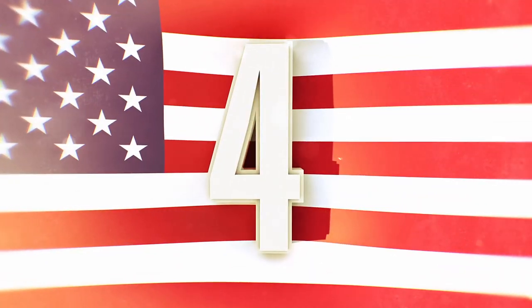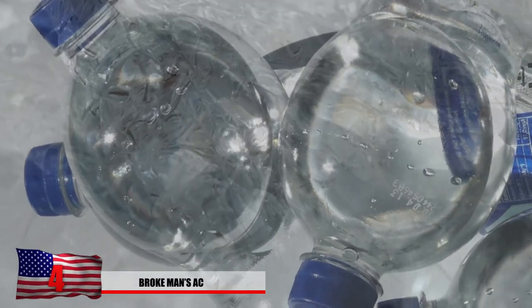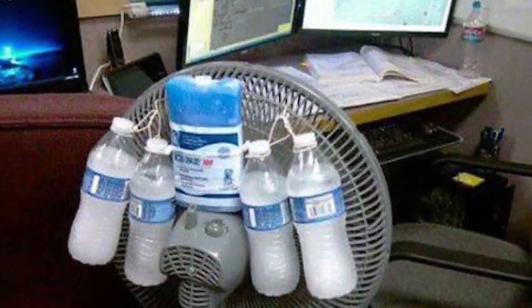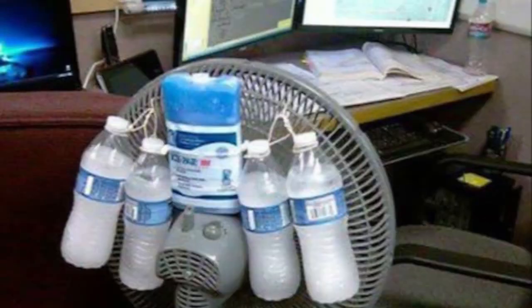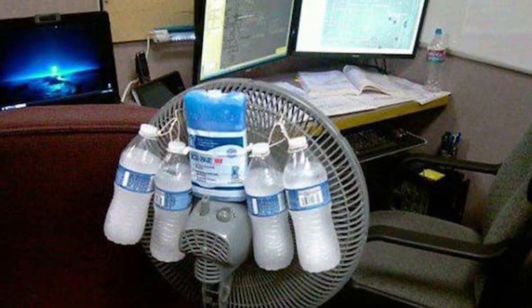Number 4: Brokeman's AC. Looking for a cheap way to get your place as cold as possible and don't really feel like putting extra money into the air conditioner? All you gotta do is freeze a few water bottles in an ice pack, then tie them onto your fan, and there you have it. Just think of all the money you can save on your electric bill. The ice and ice pack should cause the temperature to slightly lower.